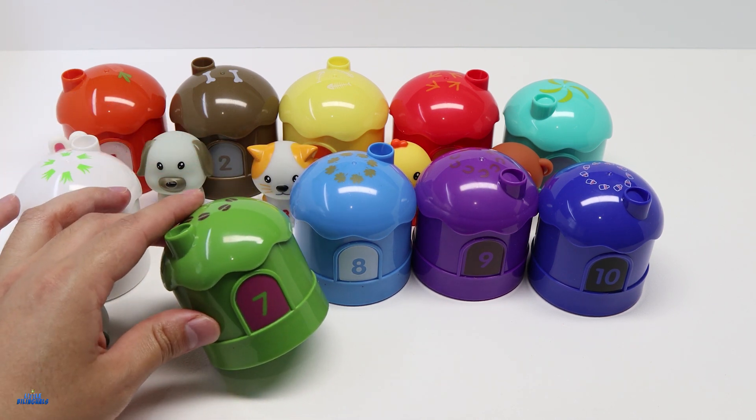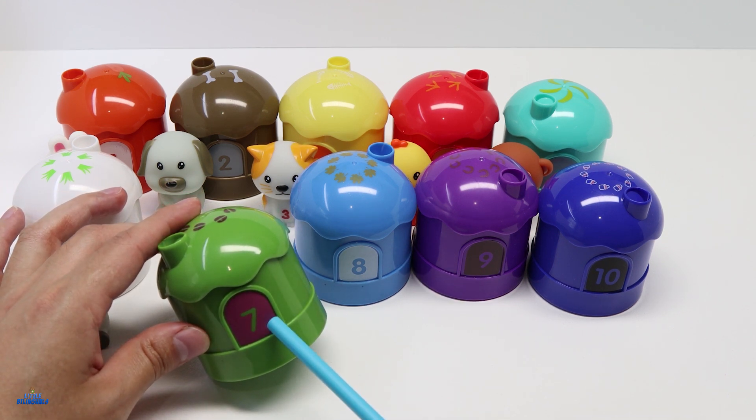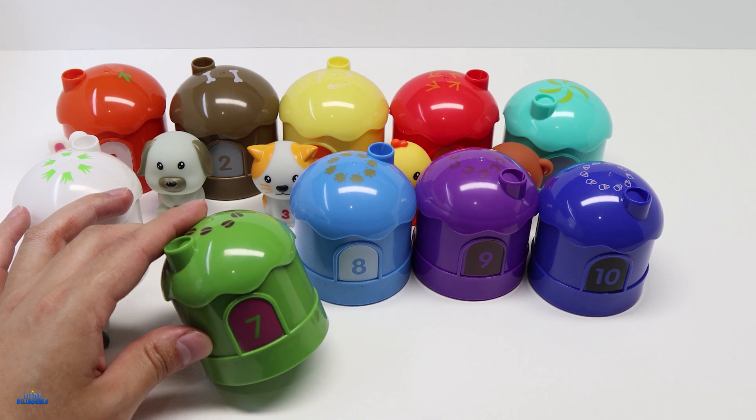The next house we have is for number 7. This house is color green. Here you can see the number 7. 7 in Spanish is Siete.